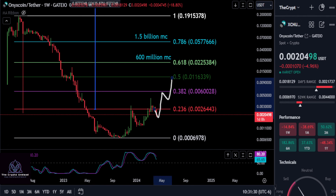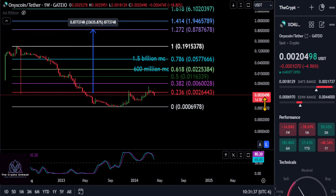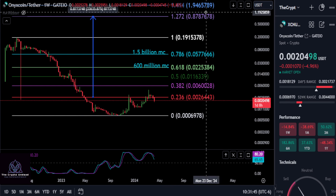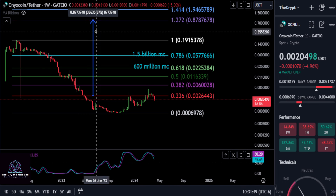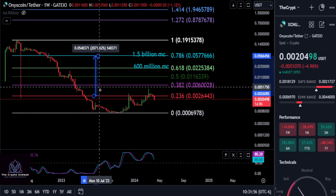As for how high XCN can go this cycle, we do have a couple of price targets marked out. If you think this thing can break the previous high at 19 cents and hit an 87-cent mark, you can see that's going to give you over a 300x on your investment. I do not think that is going to happen.